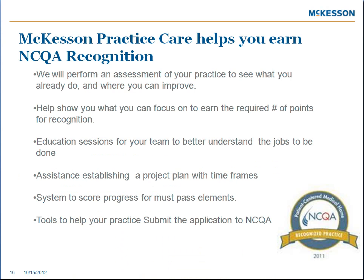Practice Care will also help you earn NCQA recognition. We will perform an assessment of your practice and show you what you already do and where you can improve, show you what you can do to focus on earning the required number of points for recognition, provide education sessions for your team to better understand the jobs to be done, and assist in establishing a project plan with time frames.